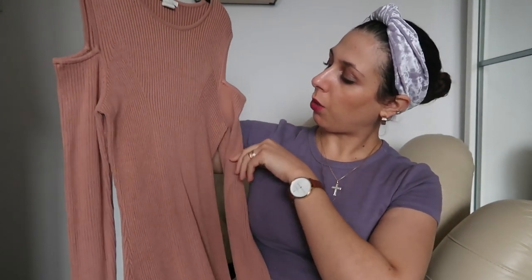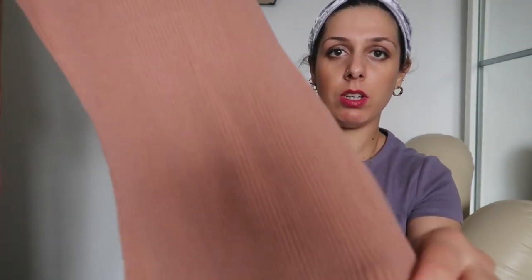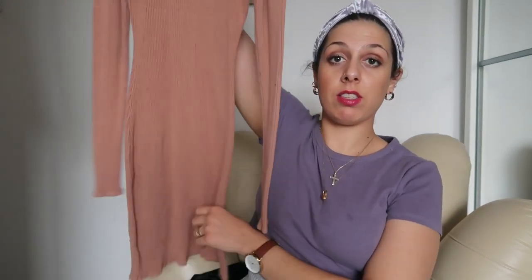Number seven: ribbed dresses. Ribbed dresses are so flattering because of their texture. I've got just the dress for you — I got this dress a few years ago. You can see the rib detail, and it has this nice curve here with a cold shoulder. So it ticks two boxes: a nice elegant neckline and the ribbed material. I got it from H&M and I only wore it once, which is a pity because it's a really lovely midi dress.